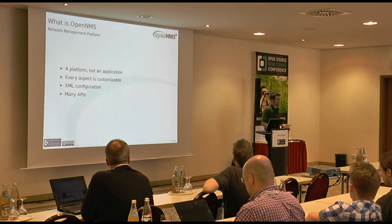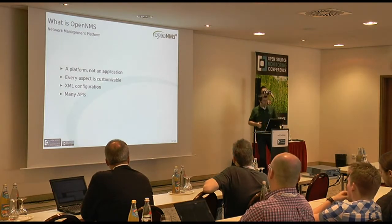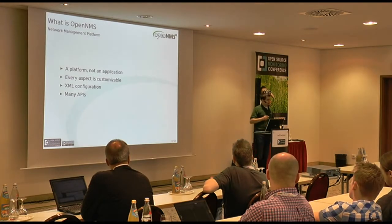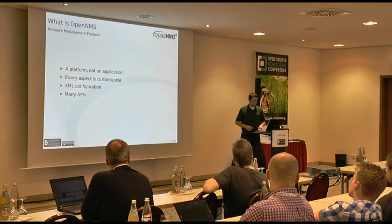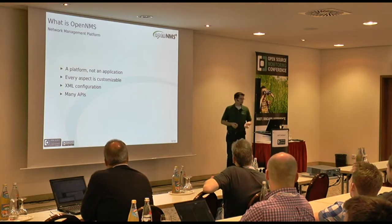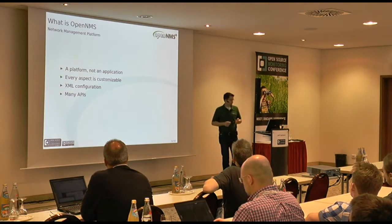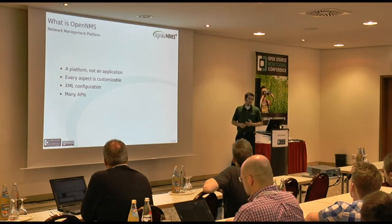OpenNMS is a network management platform, and we make that distinction carefully. OpenNMS is not an application - it is an application platform. It lets you build exactly the application management application that you need. We give you lots of knobs, sometimes an overwhelming number, that you can fiddle with. We give you very customizable options in every aspect of the operation of the platform. The configuration is XML, which can be a little disgusting to work with sometimes, but it has the advantage of being easy for machines and people to understand. We also have bunches of APIs, some official, some less official, that make it easy to add new integration points with the platform.